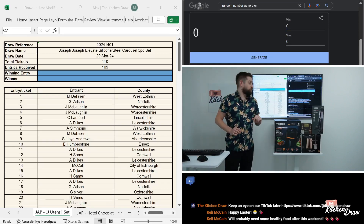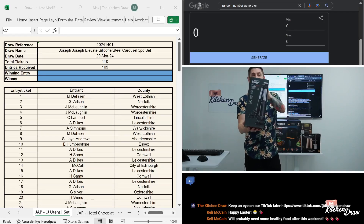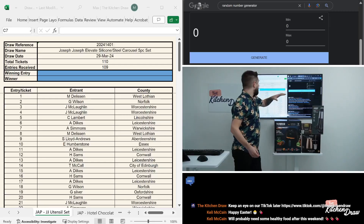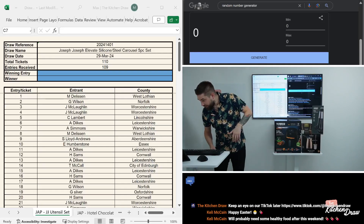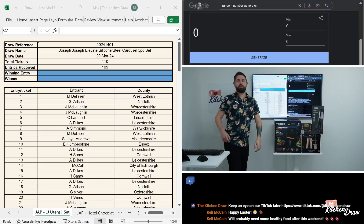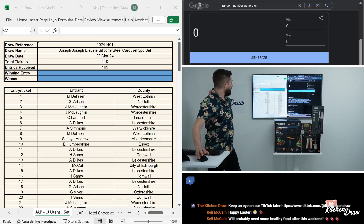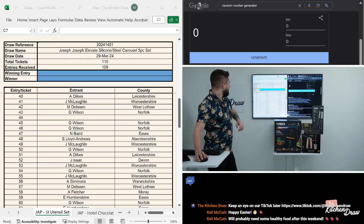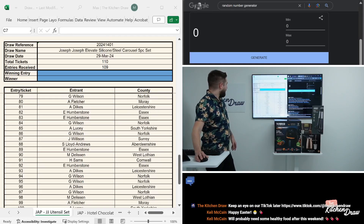Our first prize we're going to draw today for our Just a Pinch draws is the Joseph Joseph Elevate Silicone Five-Piece Utensil Carousel. That did very well — we had 110 tickets and sold 109. It actually would have been a sellout, but one ticket was stuck in someone's basket unfortunately, and I didn't catch it until the last minute. So we've got one ticket not sold — ticket 44. Let's hope that one doesn't come up as our first pick on the random number generator.